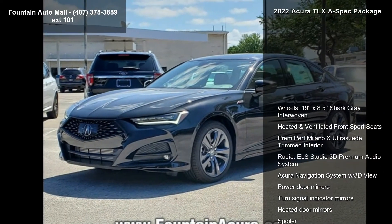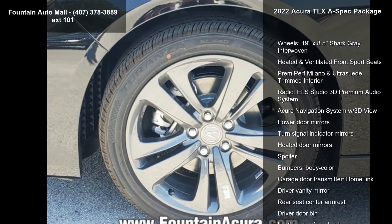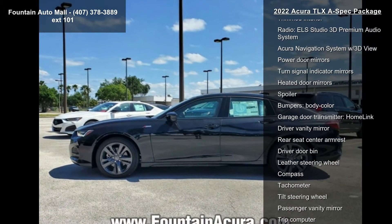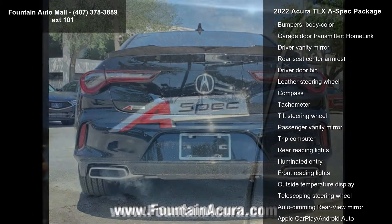Enjoy these notable features: 19X 8.5 Shark Gray Interwoven wheels, Heated and Ventilated Front Sport Seats, Premium Milano and Ultra Suede Trimmed Interior, and Radio.